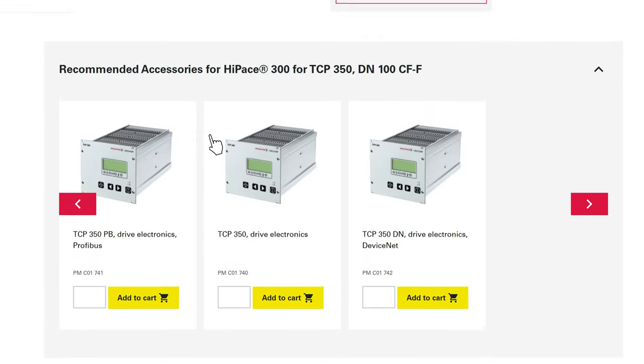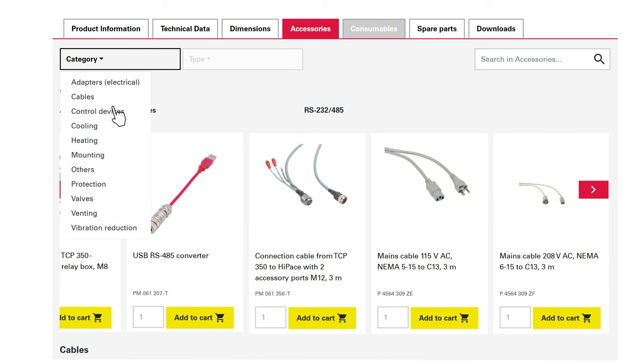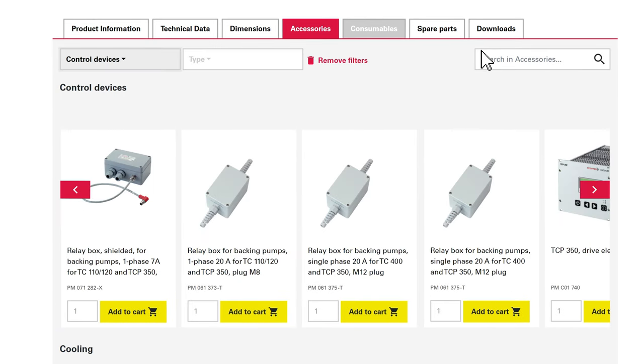In addition, we automatically recommend accessories that are necessary for its operation. This way, nothing will be forgotten. The platform also offers the possibility to filter accessories or search directly in the corresponding tab.